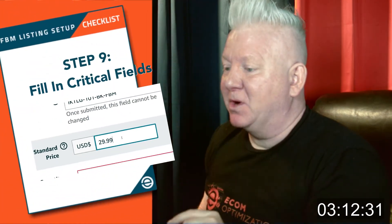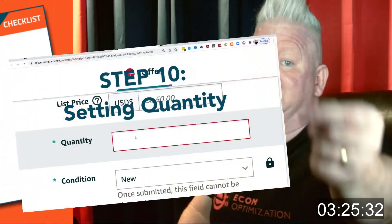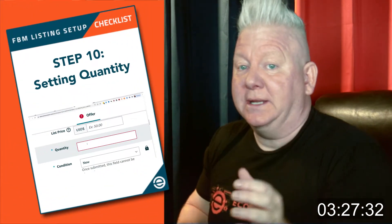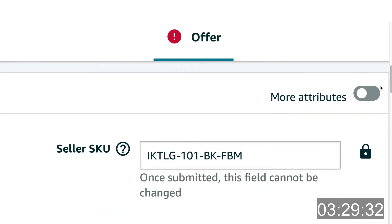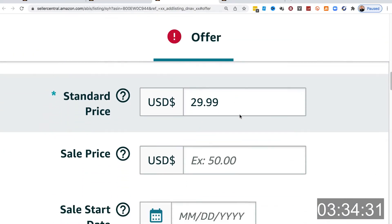Step nine: we're going to fill in the critical fields. Continue back and forth, copying and pasting between the two tabs all the critical information such as price and any other required information. That takes us to step ten, setting quantity. At the top of your edit screen, you'll toggle the More Attributes section, which will open up more attributes for you to enter, some of which we'll need in just a moment.